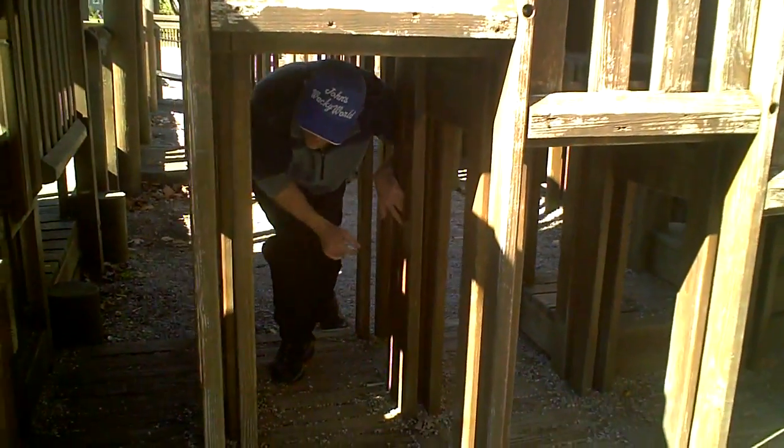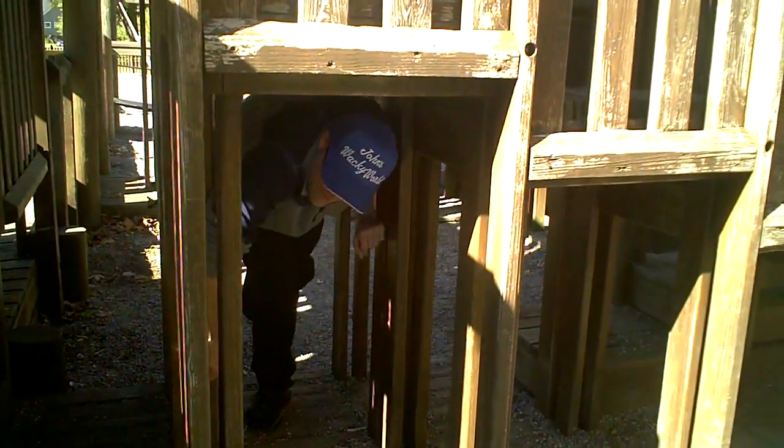I'm getting through here. Maybe I'm too old to play in the playground, but I got through! That was fun, wasn't it? Enjoying playing in the playground, acting like I'm eight again.